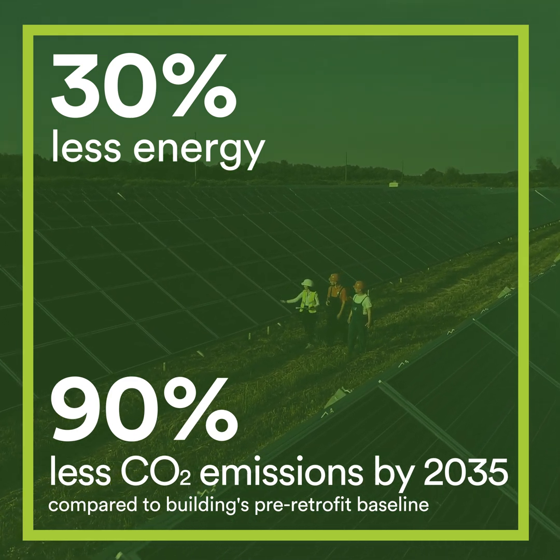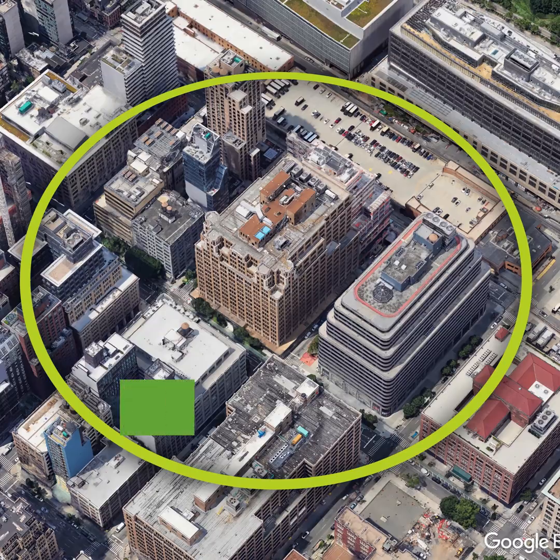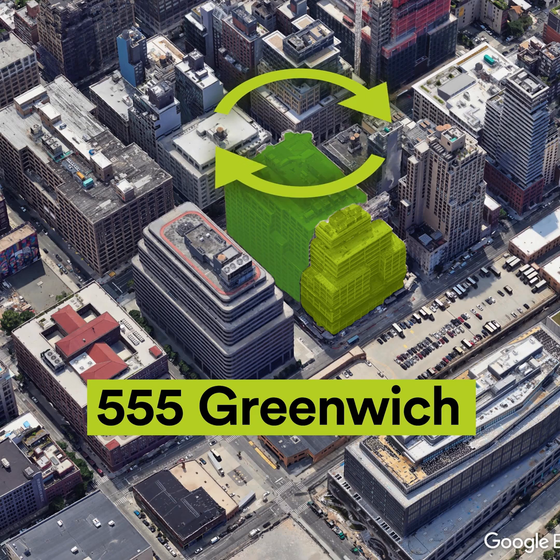As New York's electric grid is decarbonized, emissions will fall to zero. HSP plans to scale their project by connecting 345 Hudson's thermal network to their neighboring 555 Greenwich office, enabling heat sharing between buildings.